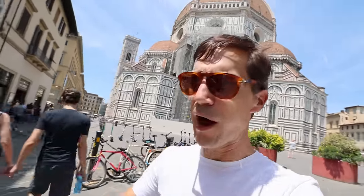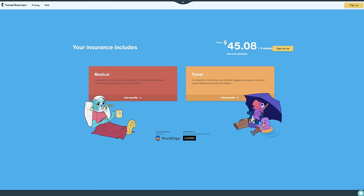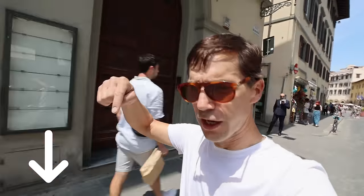One thing to consider is you need to be covered health insurance-wise when you're traveling, in case anything should happen. I've been using Safety Wing — they're Nomad Insurance, and it covers you globally when you're traveling around the world. You can buy it before you depart or after you've departed, and it'll also cover you for short stints when you're back at home. There's a link to sign up and check out their website in the description below.